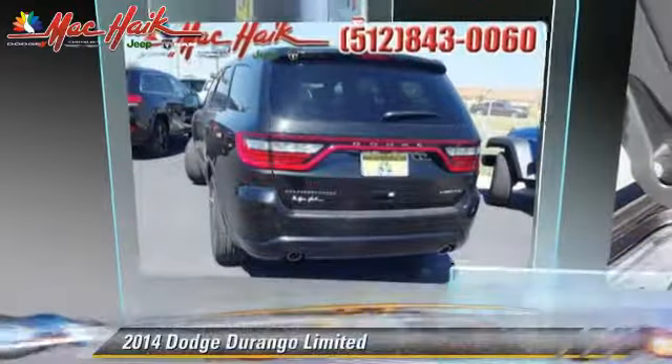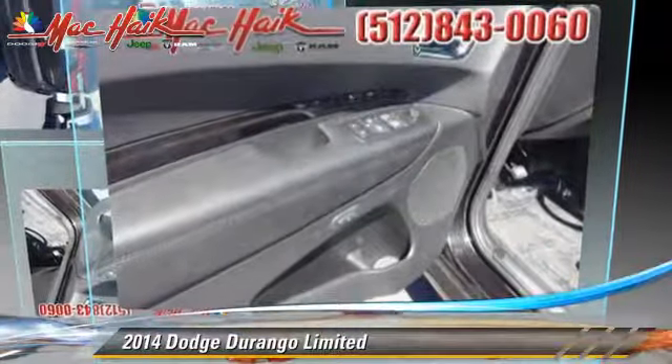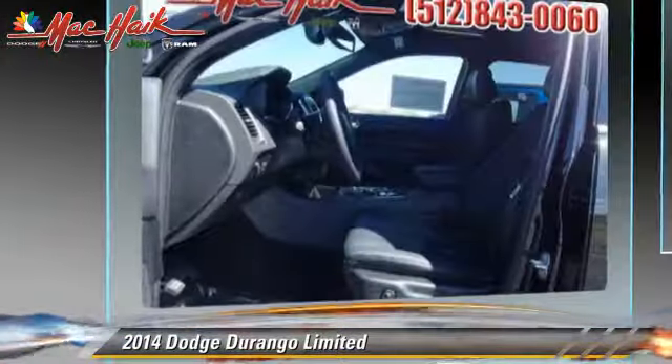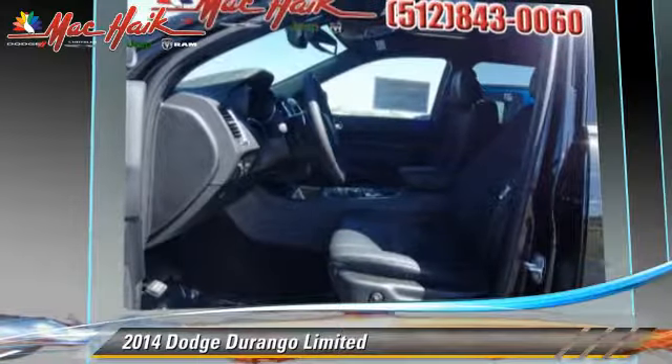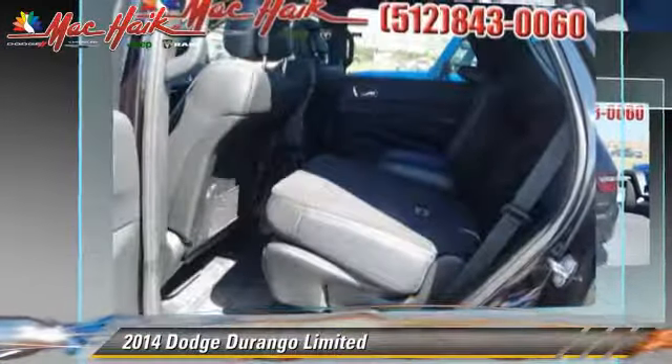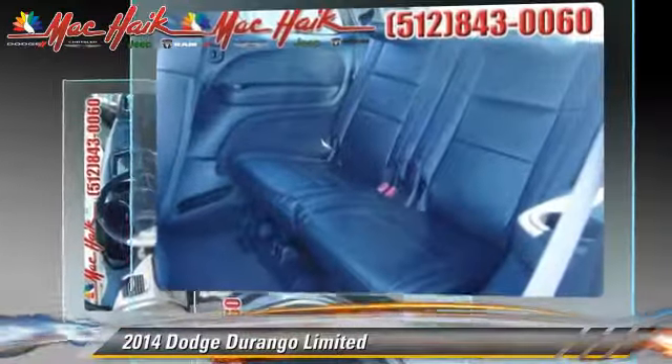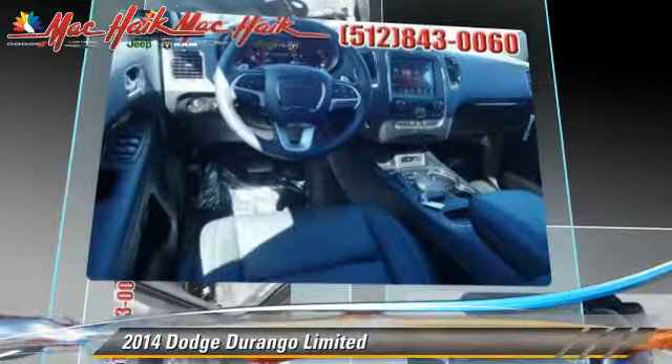The 2014 Dodge Durango Limited, powered by a 3.6-liter V6 engine with an automatic transmission, this vehicle is well-equipped. This Dodge features heated power mirrors, parking sensors, and a sunroof.